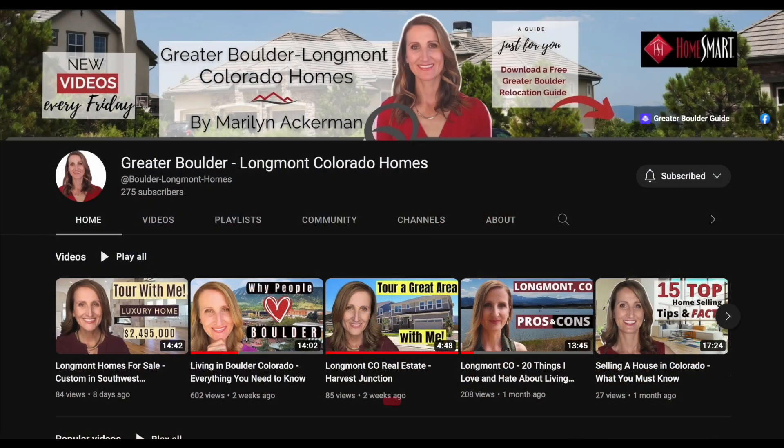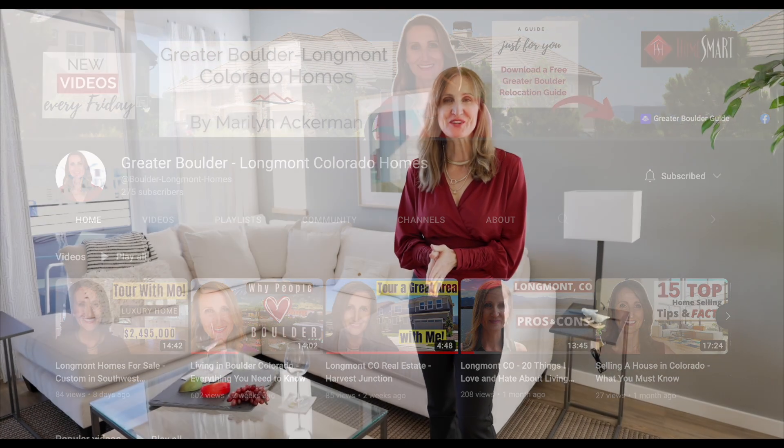I put out great content every week about neighborhood tours, homes for sale, model home tours, and area information that I'm sure you won't want to miss. So let's start our tour.